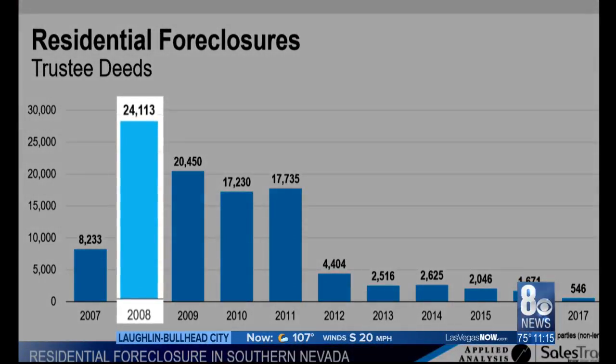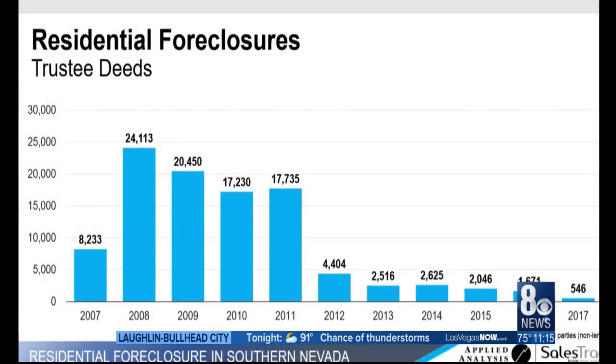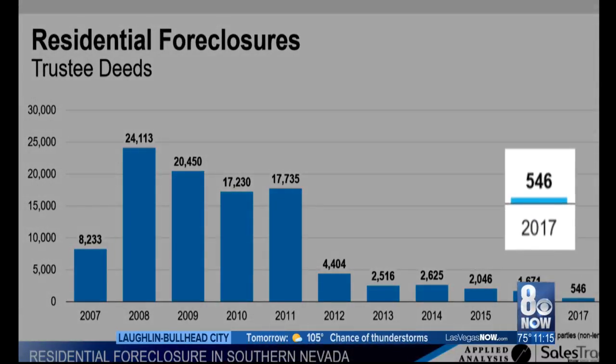There were more than 24,000 foreclosures in Clark County, according to financial firm Applied Analysis. But fast forward nearly 10 years later, that number dropped to more than 500.